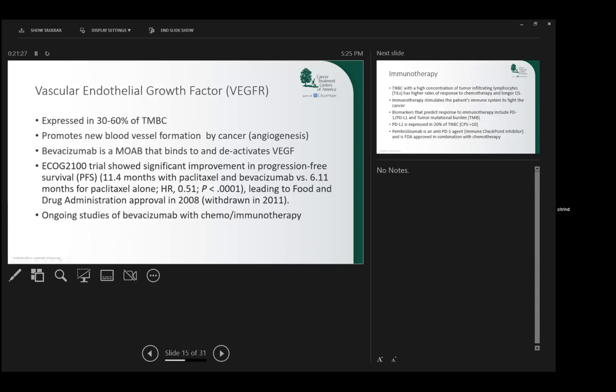VEGF is a protein expressed in about 30 to 60% of triple negative breast cancer. It produces new blood vessel formation — so-called angiogenesis. Avastin is a monoclonal antibody that deactivates this. It was shown to have some benefit in triple negative breast cancer and was approved in combination with chemotherapy (Taxol). However, the FDA actually withdrew that approval, although there are ongoing studies looking at Avastin (Bevacizumab) in combination with immunotherapy and newer chemotherapy drugs.